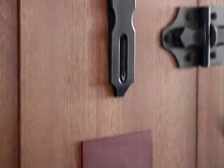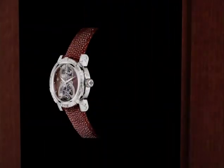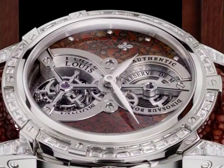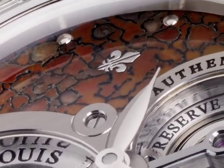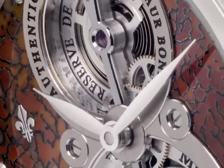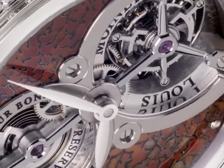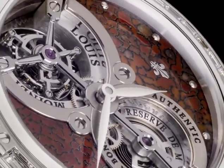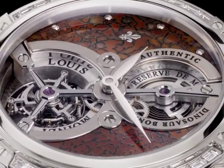Time Explorator also serves as a showcase for the first watch in a series of 12, the Jurassic Tourbillon. Its dial features an authentic fossilized dinosaur bone believed to be 150 million years old. The quality and veining of this precious historical testimony are described as exceptional and have undergone a meticulous process of hand craftsmanship dedicated to cutting and highlighting the bone without damaging it.